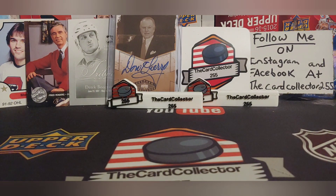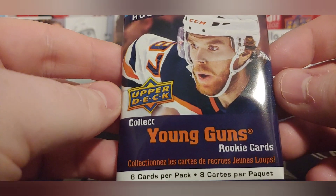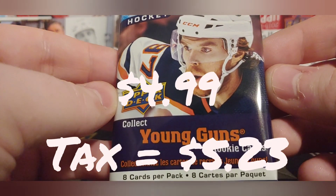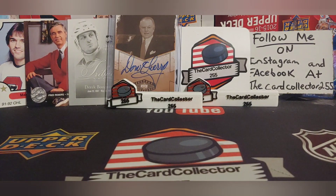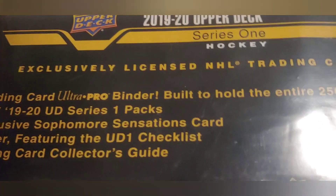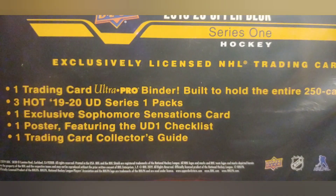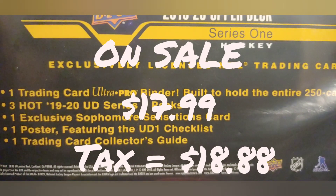That was my Walmart. Let's go through what I picked up. First off, we picked up a sealed pack of 2020-21. Of course, we're looking for Lafreniere. This pack was $4.99, and with tax it was $5.23 — pretty big risk for a sealed pack of retail. The next thing I got is something I have never found in my area: a sealed Series 1 binder with all this good stuff, and this was $17.99 on sale. With tax, $18.88.